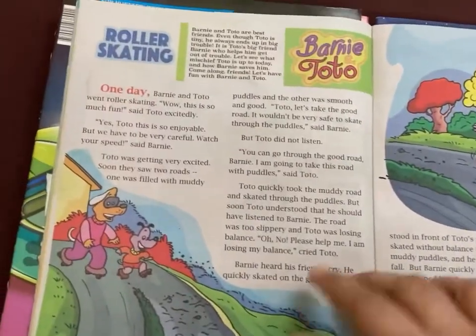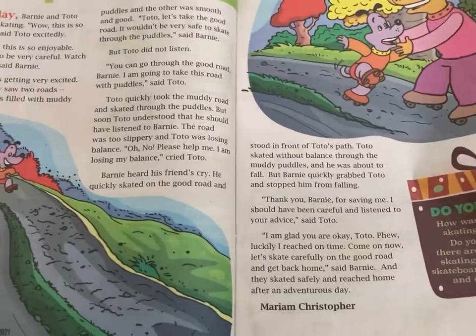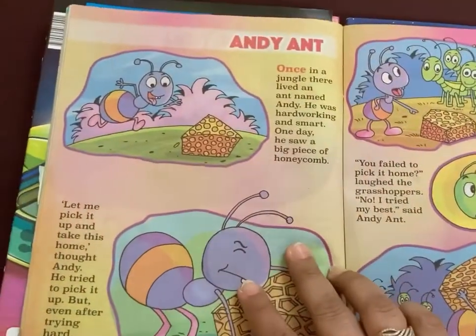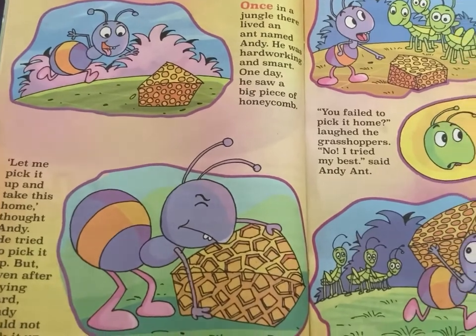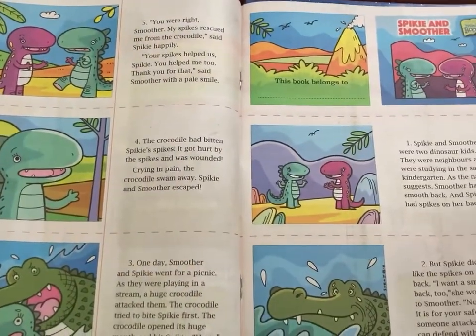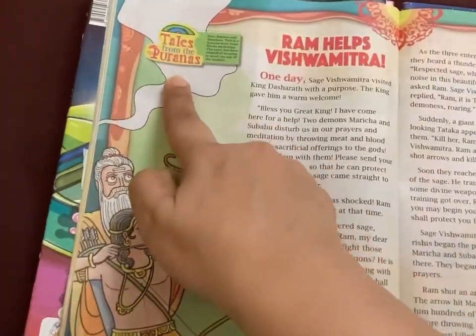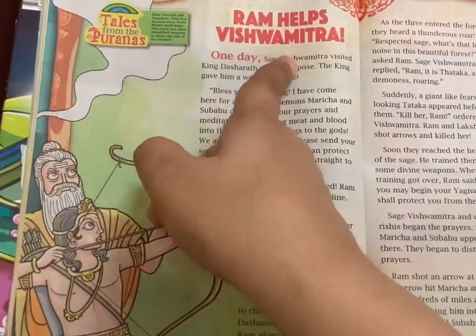There are stories on hygiene and washing hands, stories on good conduct and good manners. Then there are some stories that appear in each and every issue, like Barney and Toto, Vinnie, etc.